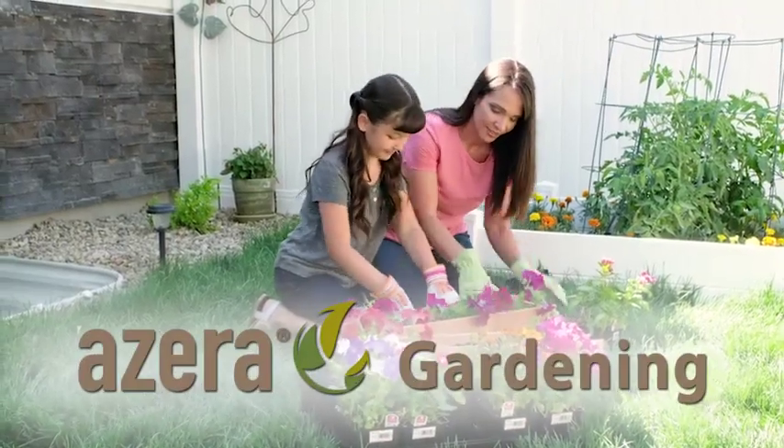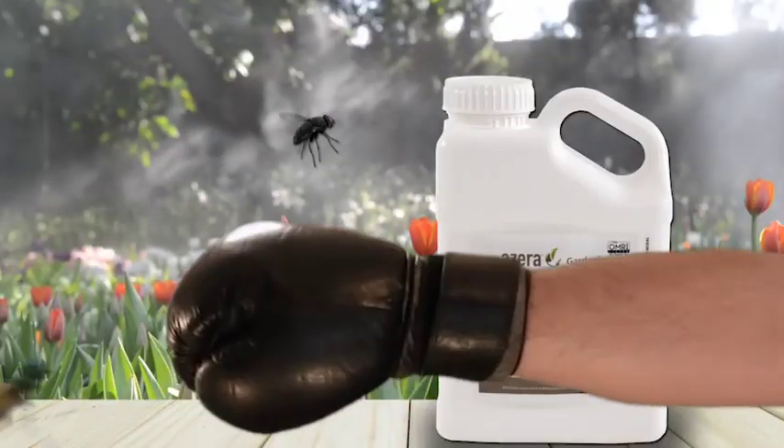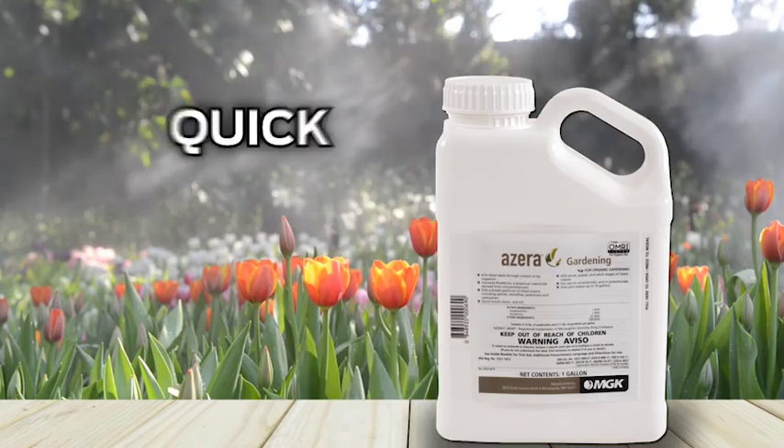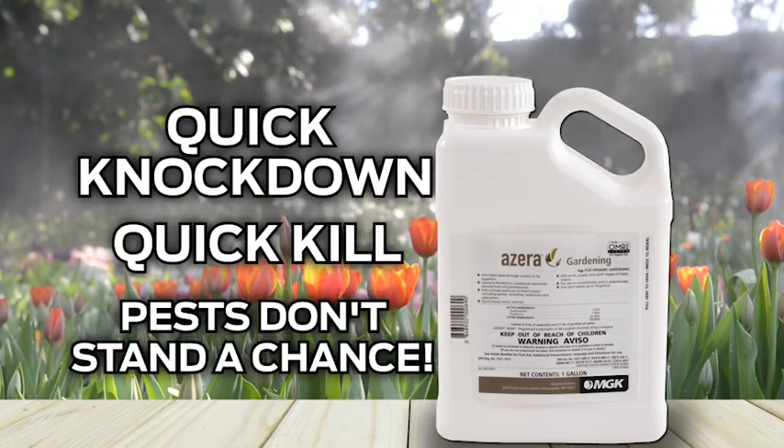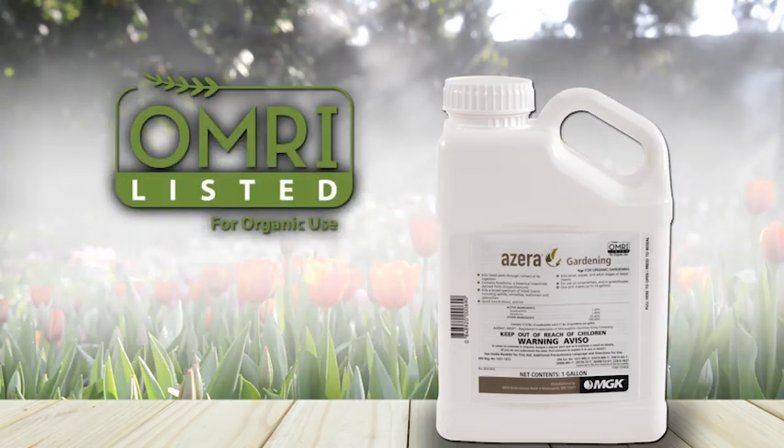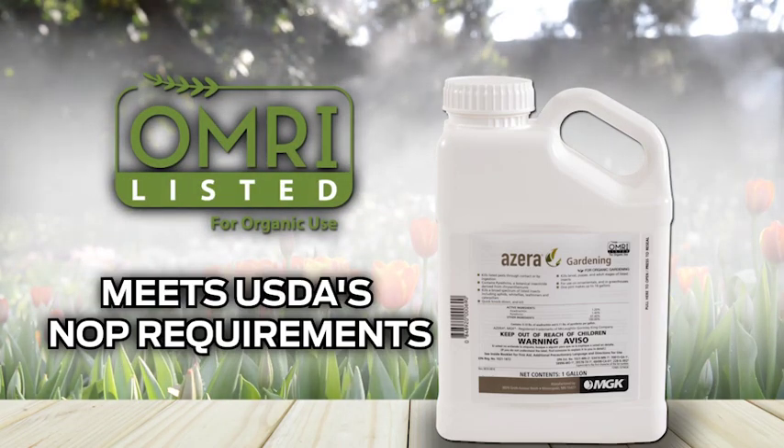You need MGK's Azera Gardening. Azera delivers a one-two punch on those tough pests by quick knockdown and kill. Pests don't stand a chance with Azera. Azera contains botanically derived active ingredients, is OMRI listed, and meets USDA's National Organic Program requirements.